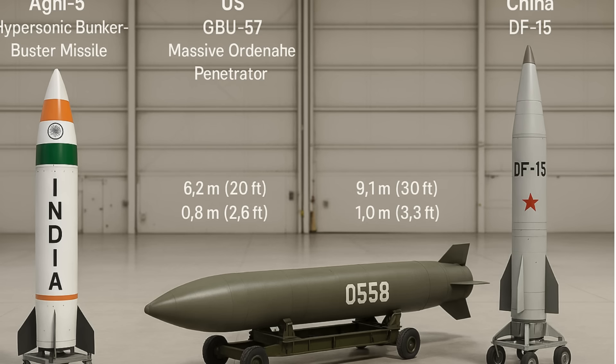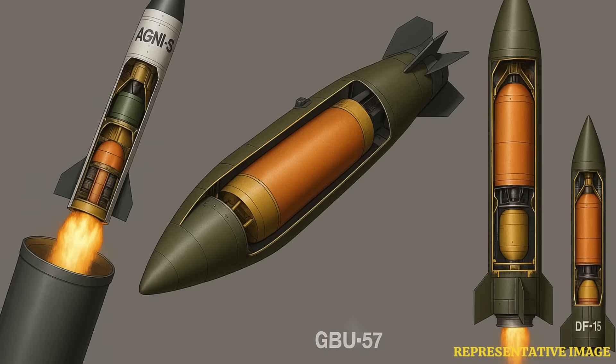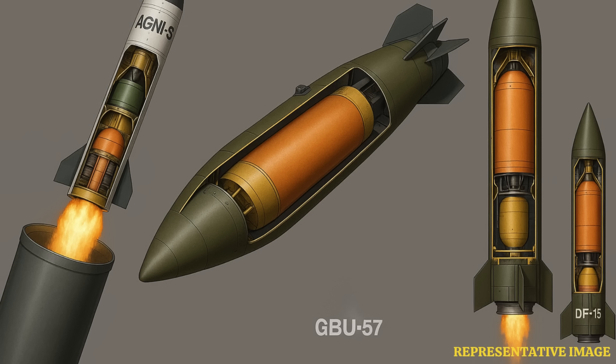The Agni-5 is a land-based system. It's road mobile — an ICBM, intercontinental ballistic missile. That gives it huge flexibility and survivability. You can move it around, making it harder to target compared to fixed silos or airfields. It's also cost-effective — no need for complex air missions just to launch. Unlike the GBU-57, which is a massive conventional bomb that needs an aircraft like the B-2 Spirit Bomber to carry and drop it. So its reach is totally tied to that bomber's range and its ability to get through defenses.